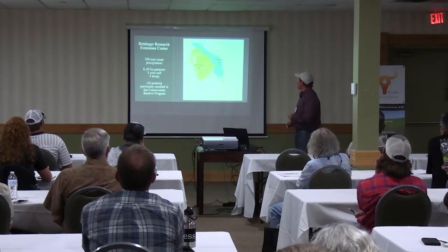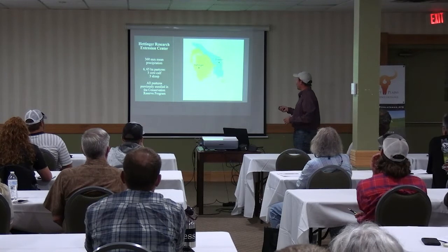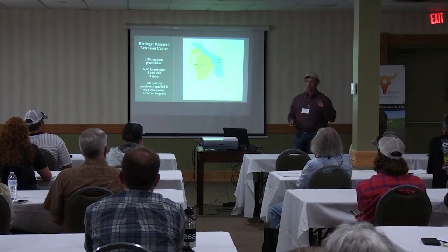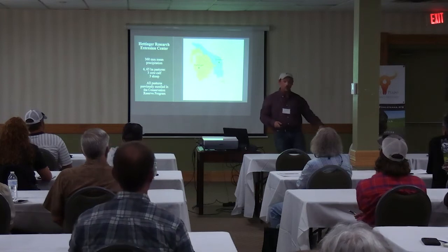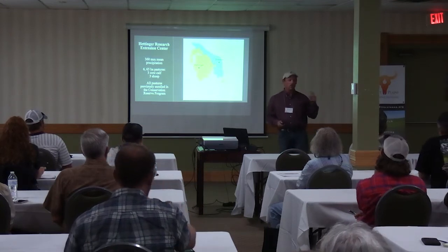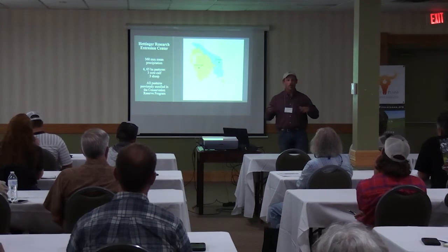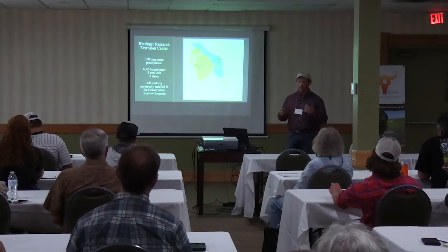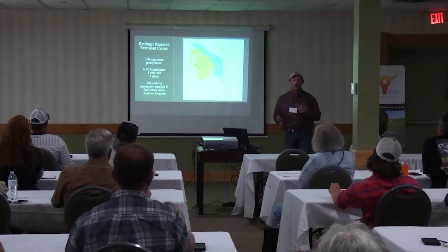Heatinger is in the southwest corner of North Dakota near the South Dakota border. It's about 14 inches of annual rainfall — a very semi-arid area where northern mixed grass prairie is what it's supposed to be. With intermediate wheatgrass, plants can get a meter and a half to two meters tall in unburned areas. Our main experimental setup compares patchburn grazing with sheep as the grazing component versus patchburn with cow-calf pairs. All the patches were previously enrolled in the Conservation Reserve Program in the 1980s, planted with an intermediate wheatgrass-alfalfa mix, then invaded by smooth brome and Kentucky bluegrass.